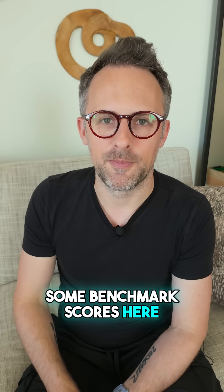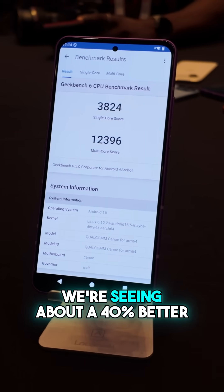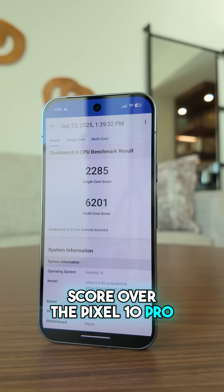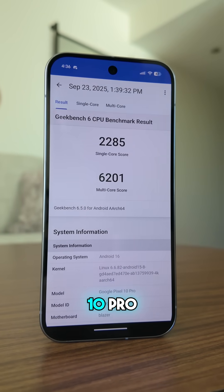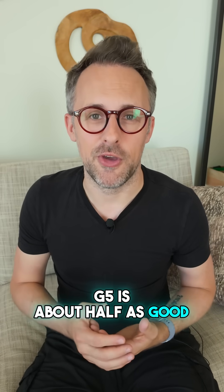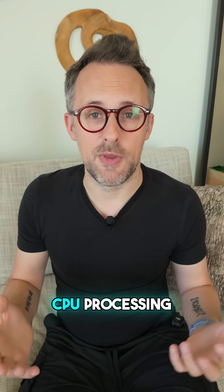So let me show you some benchmark scores here. Starting with Geekbench 6, which covers CPU performance, we're seeing about a 40% better single-core score over the Pixel 10 Pro and Tensor G5. With multi-core, we're seeing about a 52% better score over the Pixel 10 Pro. Basically this means that Tensor G5 is about half as good as the Snapdragon 8 Elite Gen 5 when it comes to CPU processing.